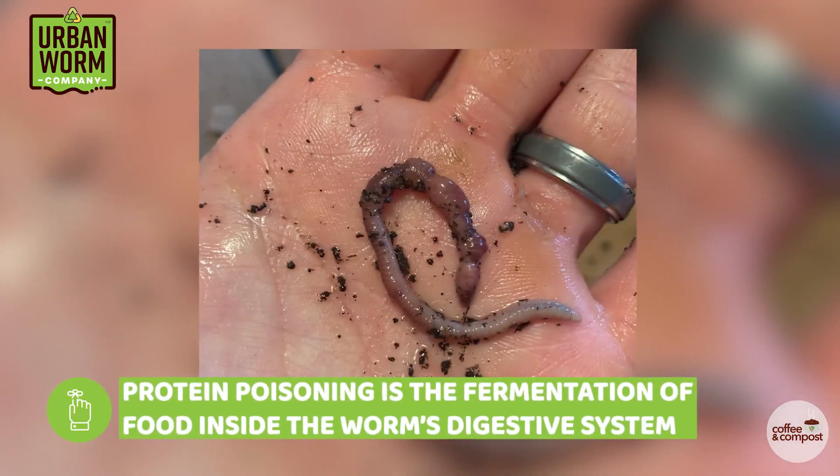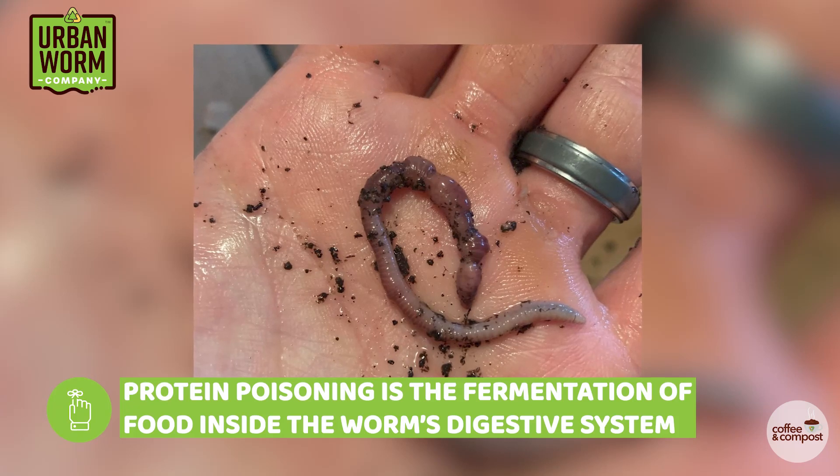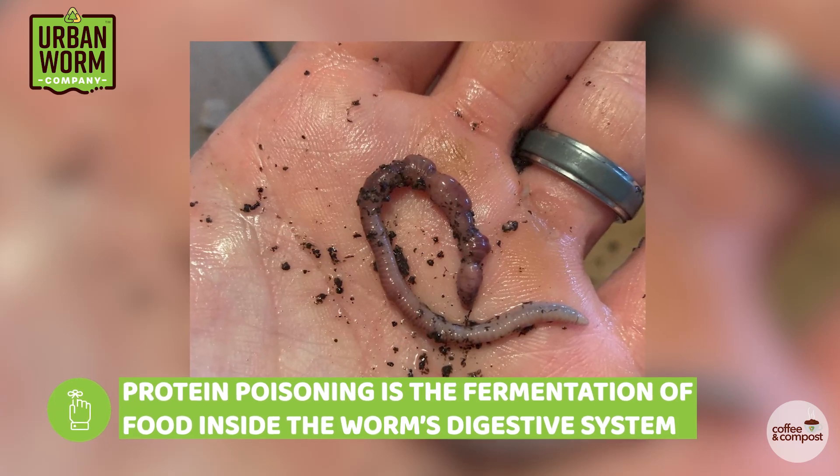Protein poisoning is a debilitating problem that can devastate your worm population. It's like food poisoning for worms, but a lot more lethal. It happens when the food in the worm's gut ferments and creates gases that literally blow up a worm from the inside.